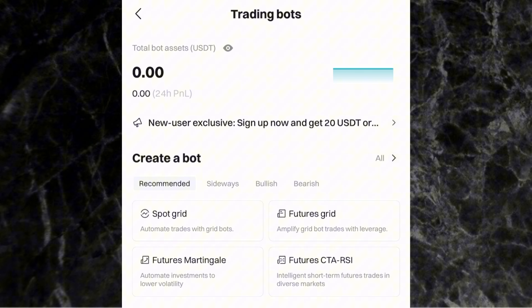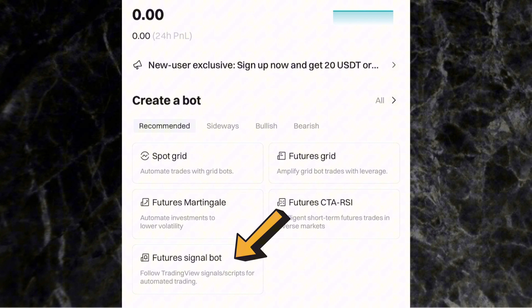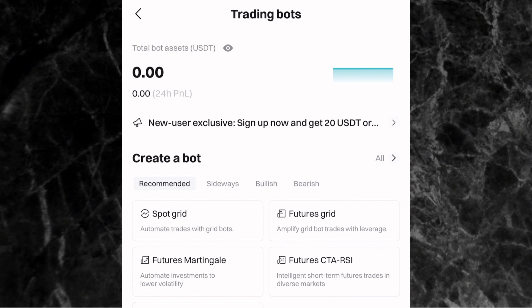What are the different types of trading bots on Bitget? You have Spot Grid — the bot that does spot trading for you. Futures Grid does futures trading for you. Then we also have Futures Martingale, Futures CTA RSI, and the Futures Signal Bot. For this video, I'll be focusing on Spot Grid and Futures Grid, as those are the main two types — spot and futures.